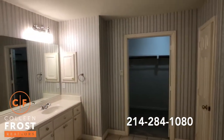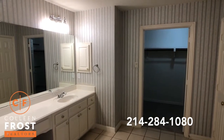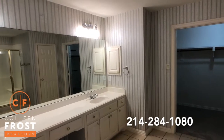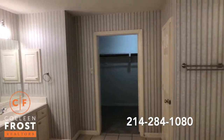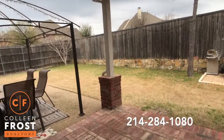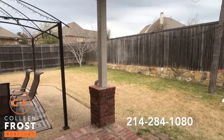So if you have a large growing family and perhaps your in-laws are going to move in with you, this is the perfect opportunity to have a home with two masters. Now let's go check out the backyard. Here we are in the backyard of 305 Huntington, with the front door facing south.